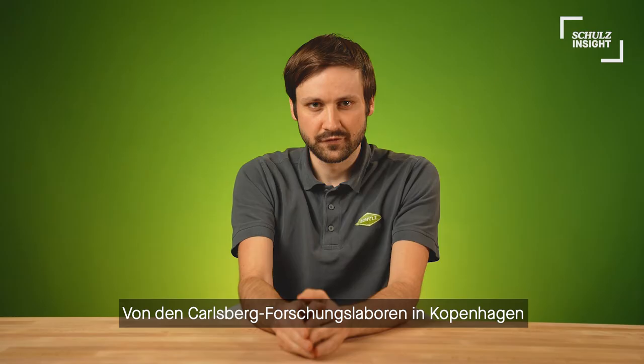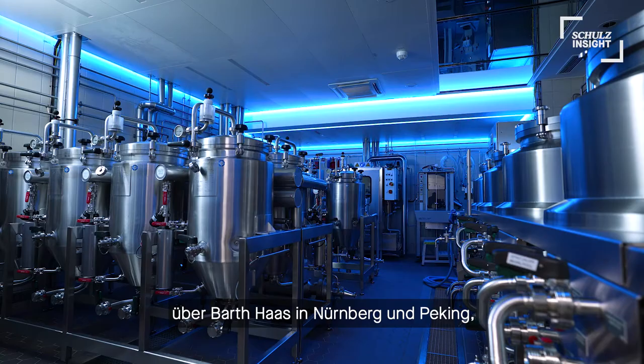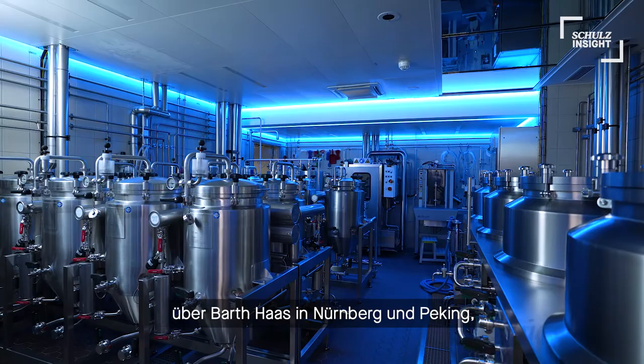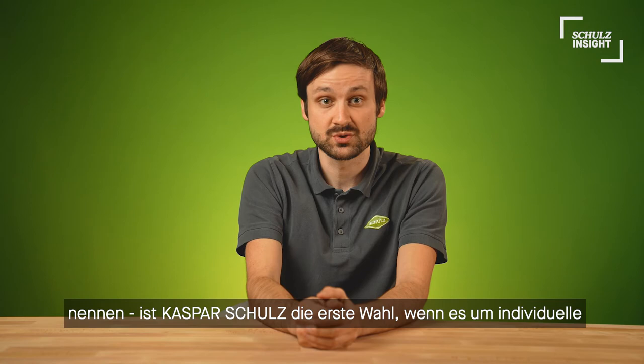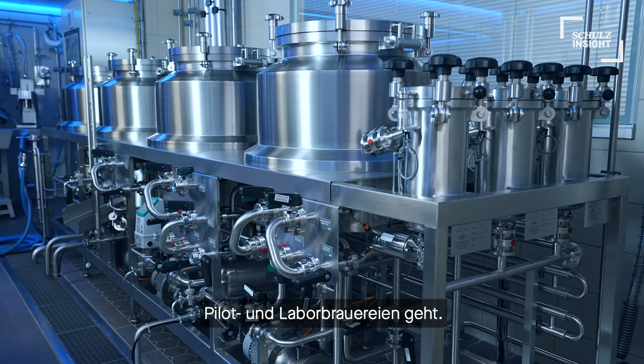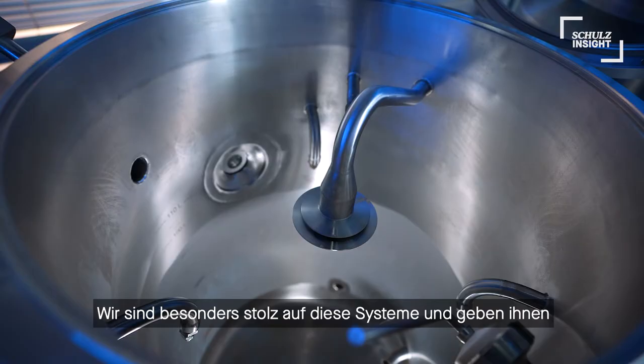From the Carlsberg Research Labs in Copenhagen, over the Bart Haas Pilot Breweries in Nürnberg and Beijing, to the Firestone Propagator in L.A. or the Doermans Academy in Munich, just to name a few. Kasper Schulz is the first choice when it comes to state-of-the-art individual pilot and research brewing equipment. We at Kasper Schulz are especially proud of these systems and truly give them our trusted quality commitment: best of Schulz.